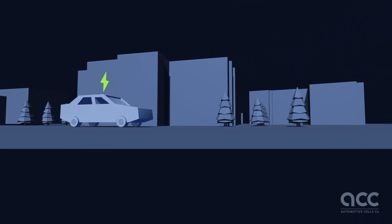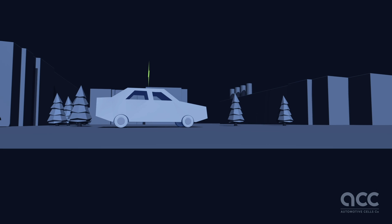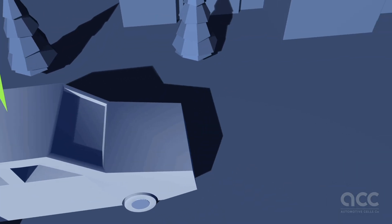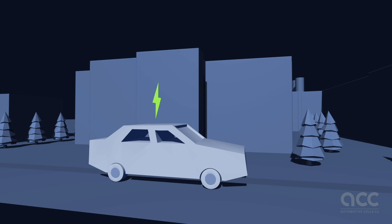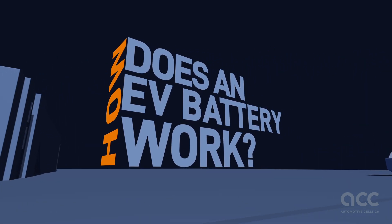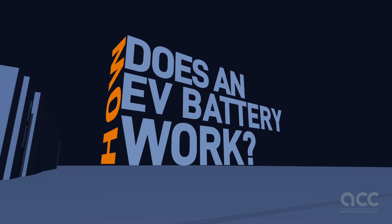Electric vehicle batteries are rechargeable powerhouses that drive electric vehicles. They offer high energy density, long life, and reliable performance. But how do they work their magic to keep your EV moving? Let's dive into the inner workings of these remarkable energy storage devices.